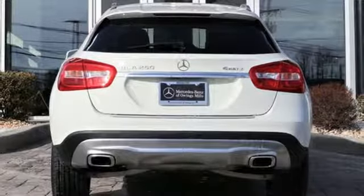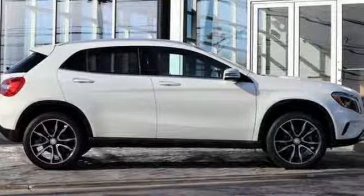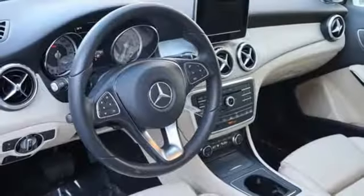External memory control, remote engine start smart device, front heated bucket seats, and power heated mirrors.